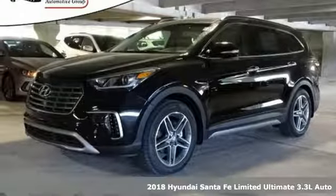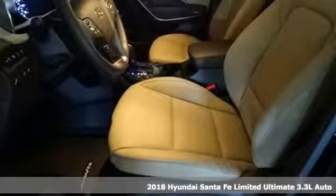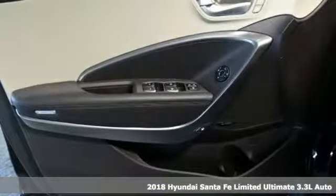Here's a 2018 Hyundai Santa Fe. Challenging convention to find a better way, it's the Hyundai way. And get ready for an impressive combination of features.